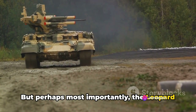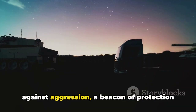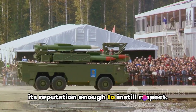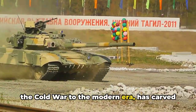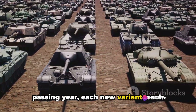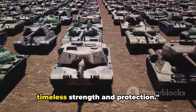But perhaps most importantly, the Leopard 2 signifies an unwavering commitment to security. It's the guardian at the gate, the shield against aggression, a beacon of protection in an unpredictable world. Its presence alone is enough to deter, its reputation enough to instill respect. The Leopard 2's enduring service, from the Cold War to the modern era, has carved an indelible legacy — a legacy that continues to grow with each passing year, each new variant, each mission it undertakes. While the battlefield evolves, the Leopard 2 endures, a testament to its timeless strength and protection.